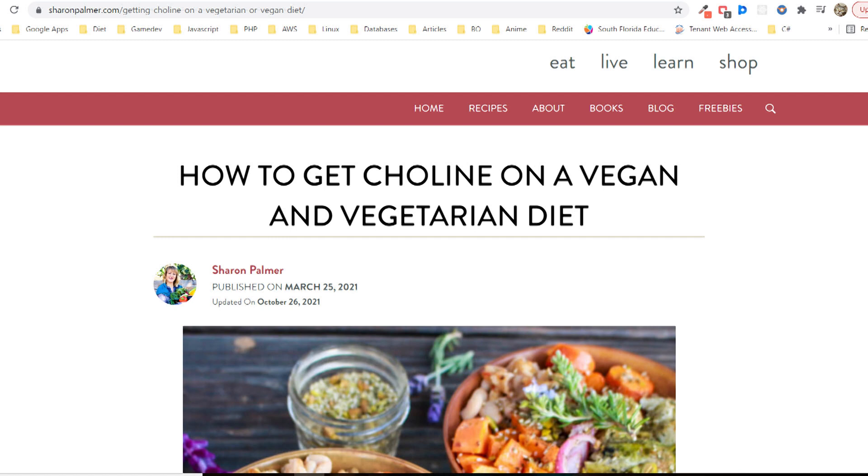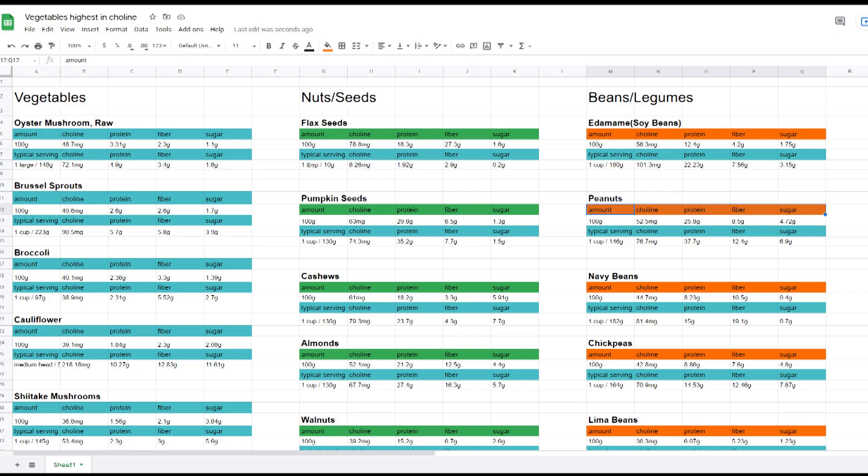I'll also provide my spreadsheet where I kept a record of different vegetables along with their macronutrients. If you want to look at additional vegetables that weren't in the top five but were still recorded, I'll include that link as well. Other than that, you guys have a good day — bye!